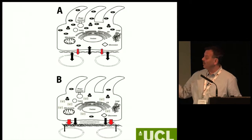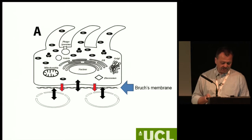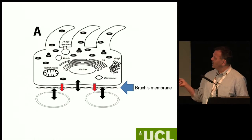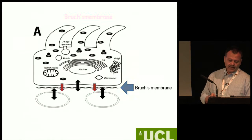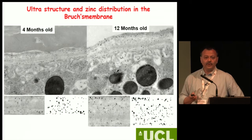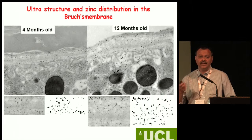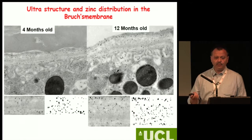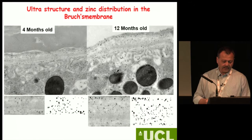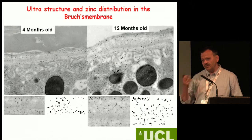If you have a thickening of Bruch's membrane and binding of zinc in the drusen, then the homeostasis and the availability of zinc for the pigment epithelium and choroid could be affected. When we look at a 4-month-old versus a 12-month-old animal, you see the thickening of Bruch's membrane — a well-documented change with aging. And when you look at zinc, you can see much more zinc accumulation in this space. So yes, zinc is present in a bioavailable form in Bruch's membrane, and it seems to accumulate in this animal model.